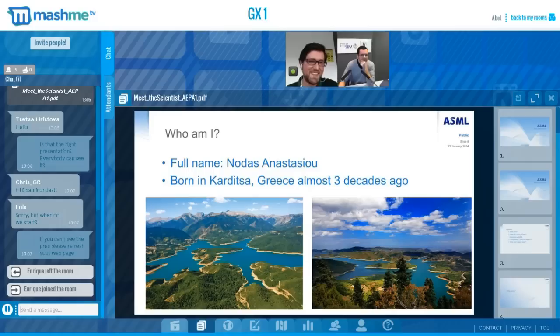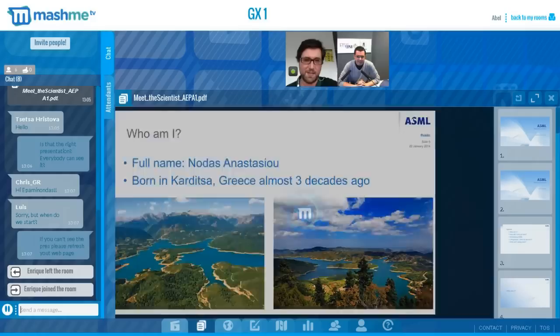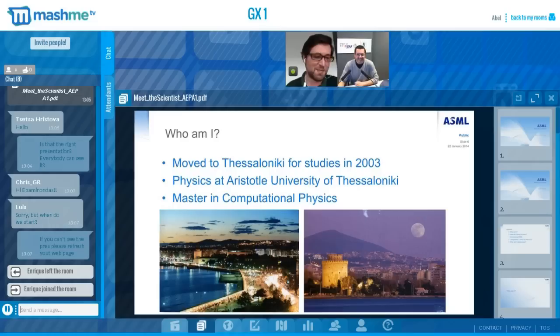So, who am I? My name is Nodas Anastasiu. I was born and raised in a small town in the middle of Greece called Karditsa, almost three decades ago. Most probably you have never heard of that city. I moved to Thessaloniki for studies in 2003, the second biggest city of Greece.